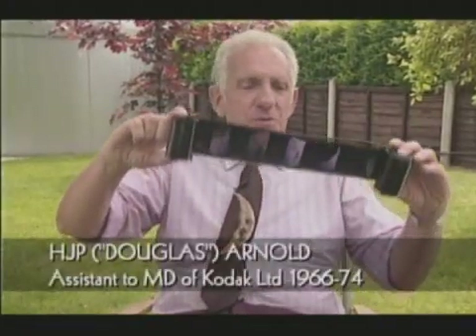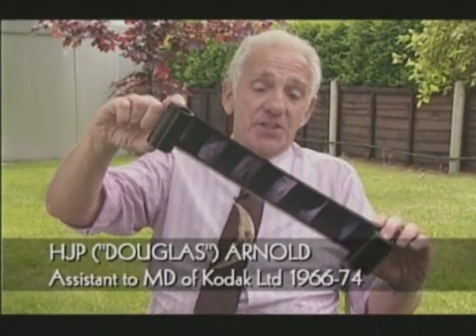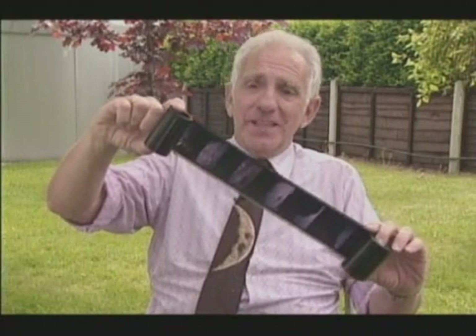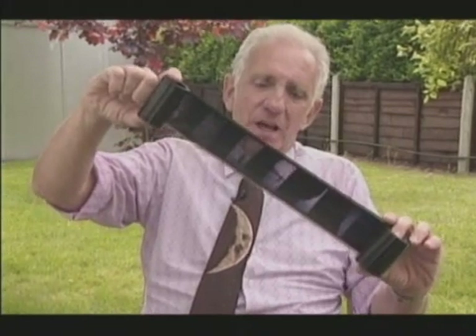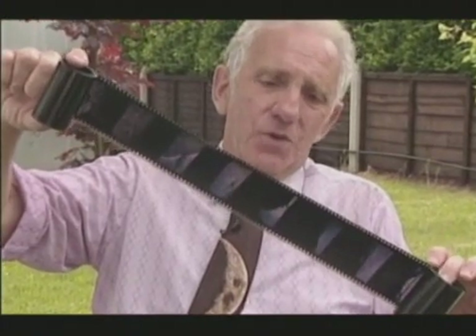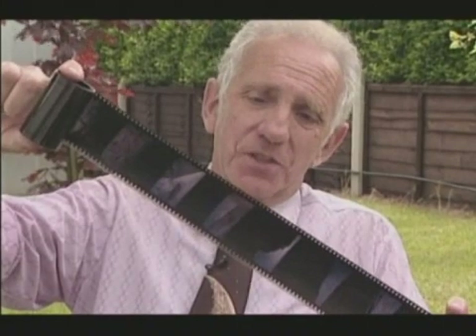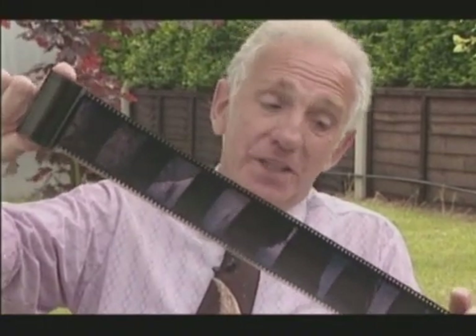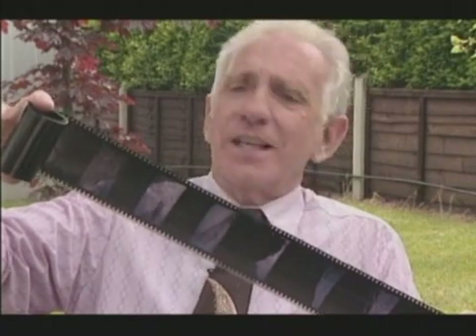This is a roll of 17mm film, and this — I hasten to say — is not the original, which is in the closely guarded, temperature and pressure controlled vaults in Houston. This is magazine 40 from Apollo 11, the roll of Ektachrome film that was exposed mainly by Neil Armstrong on the lunar surface, and of course it's a historical record. I do stress that this is a duplicate which was given to me, and I'm very proud to have been given it by the people at the Photographic Technology Division in Houston.